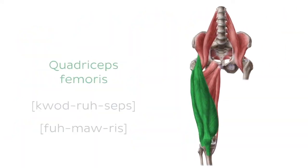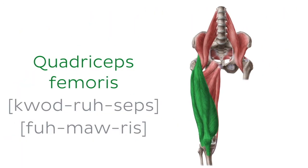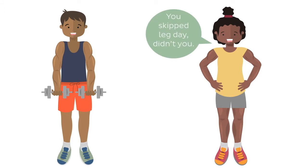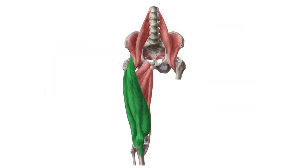Let's start with the first muscle, the quadriceps femoris. When we say never skip a leg day, we're trying to say don't neglect your quadriceps femoris. The quadriceps femoris muscle, or simply the quads, is the strongest muscle of the lower limb. This muscle consists of no less than four heads that occupy the anterior compartment of the thigh.